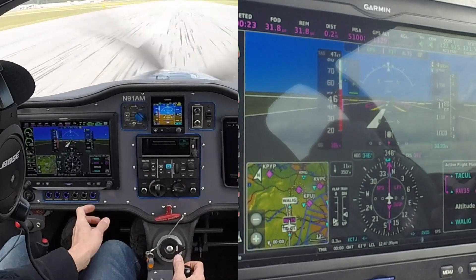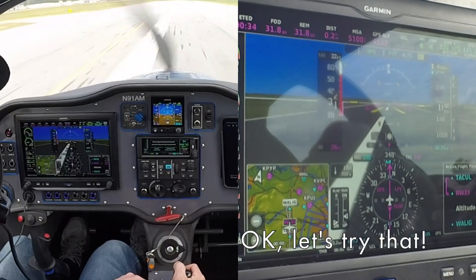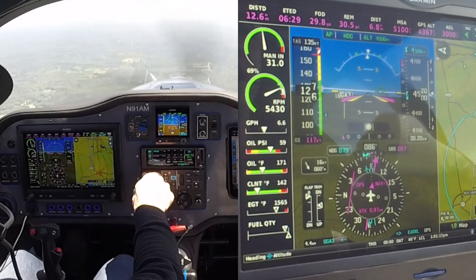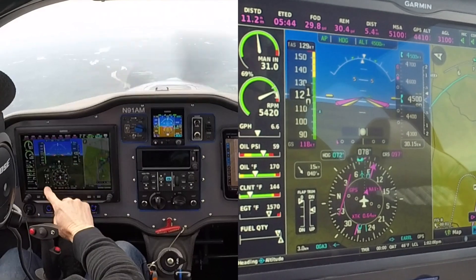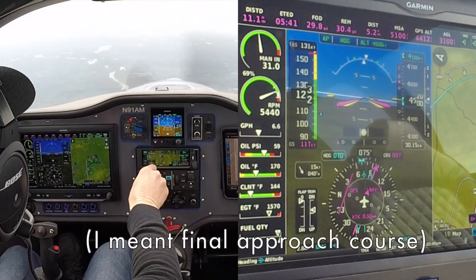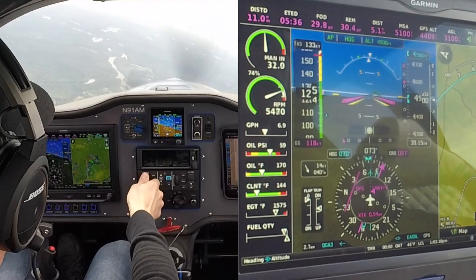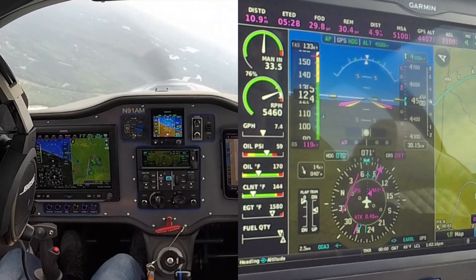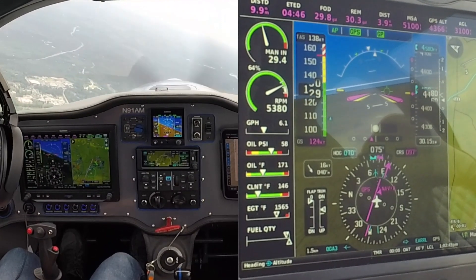Nice. I think I could do 130 to a one-mile final, even. Let's see if it's possible to maintain 130 knots to a one-mile final, then still configure and land. They say 070 to join the final approach fix, the RNAV runway 10. Maintain 130 knots to a one-mile final. Joining the final approach fix, joining the glide path.